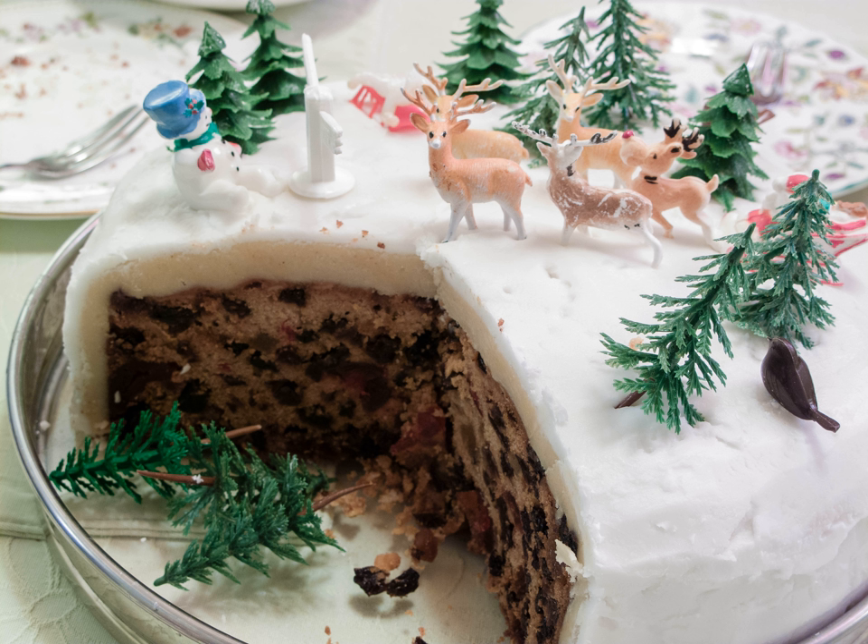A cake that may also be served at Christmas time in the United Kingdom, in addition to the traditional Christmas cake, is the cake known as a Yule log, or chocolate log. This is a Swiss roll that is coated in chocolate, resembling a log.